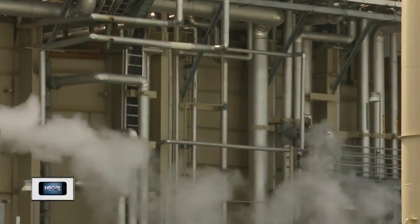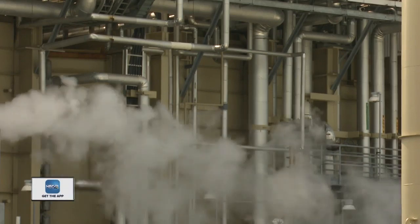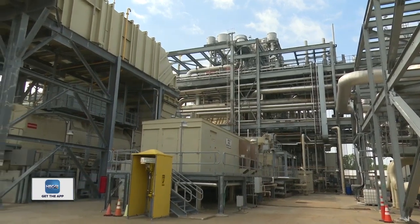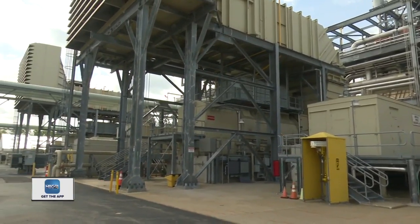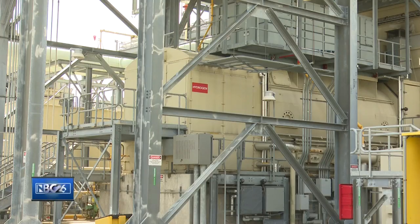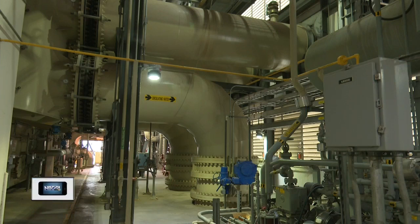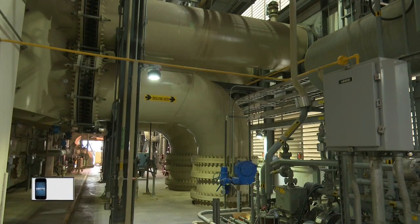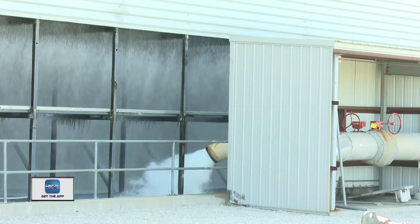The power plant is a combined cycle power plant, meaning there are two ways to generate electricity. First, gas is fed into two combustion gas turbines, similar to an engine on an airplane. This burns the gas and spins a turbine connected to a generator that produces electricity. The heat from the back of the turbines, which would otherwise escape through the stacks, instead goes through a boiler that converts water into steam and then turns a steam turbine, which produces further electricity.